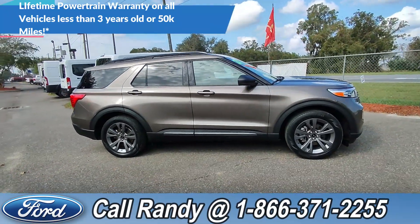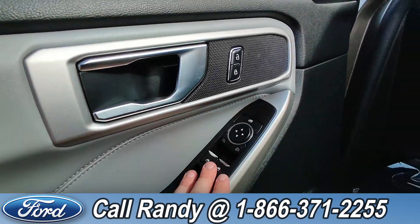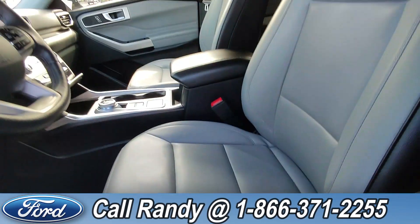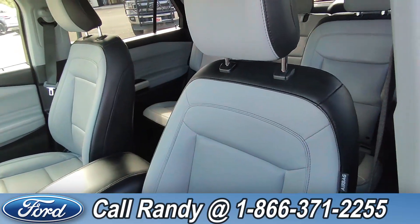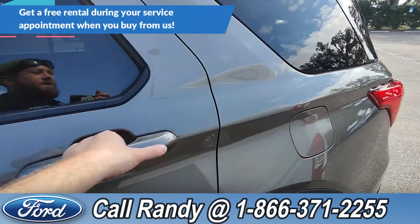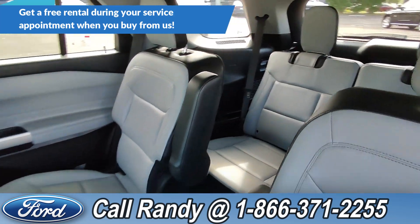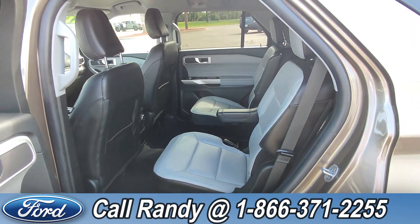Now we're going to take a quick look inside. On the door, you have power windows, locks, and mirrors. Down here is your driver's side seat controls. The interior is tan and black leather. And if you go to the back, it has four extra seats for a grand total of three rows and six seats total inside the whole vehicle.